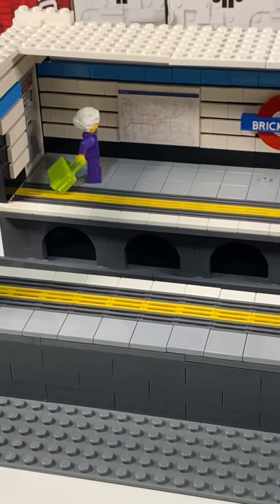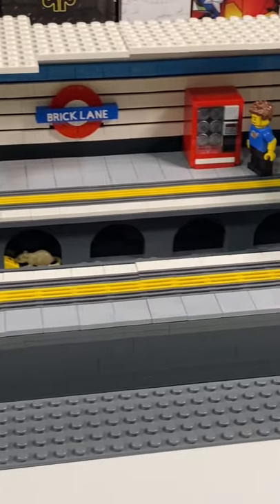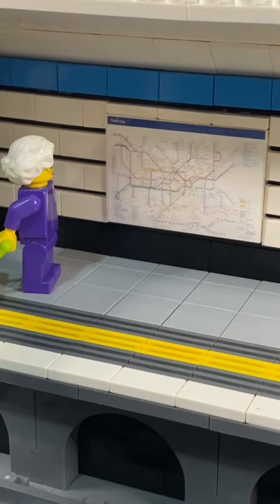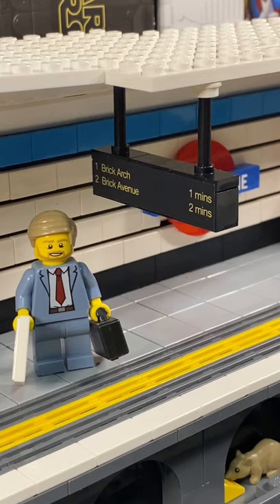Hi there, here's my Lego tube station. It's got station signs so you know where you are, an underground map so you can find out where you need to go, and a handy arrivals board so you know when the next train's coming.